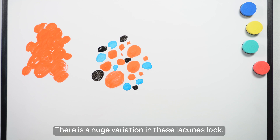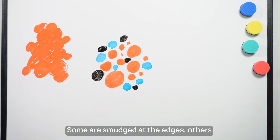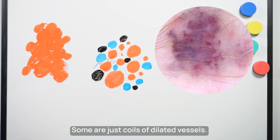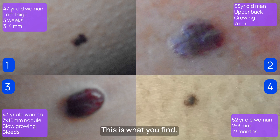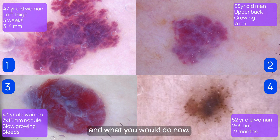There is a huge variation in how these lacunes look. Some are smudged at the edges, others overlap and blend into the others. Some are just coils of dilated vessels. I think it's time to apply this knowledge to your four patients. This is what you find — consider your management and what you would do now. Do you change anything from before? Can you spot the odd one out?